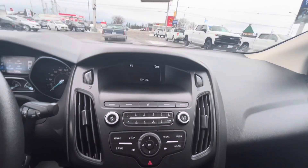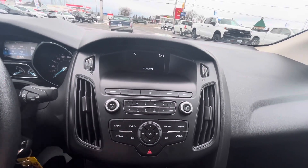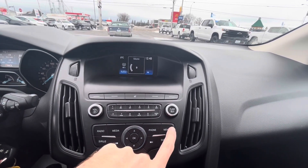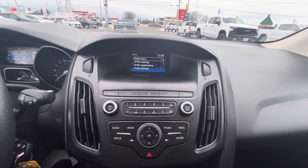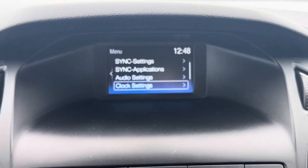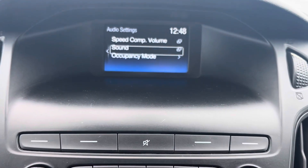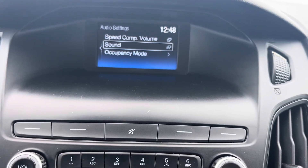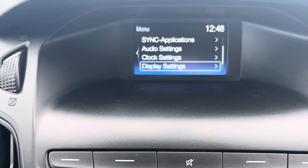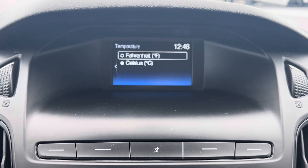The Ford Focus does have an AM/FM radio with Sirius XM satellite radio and Bluetooth streaming. Over here you can go to the menu on the screen — I'm going to zoom in. You can scroll down and change your audio settings. You also have sync settings, clock settings, display settings, change the language, and temperature settings.